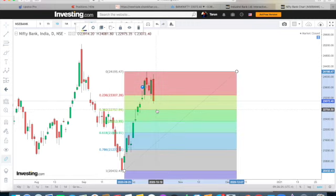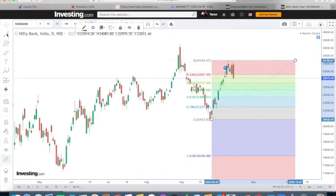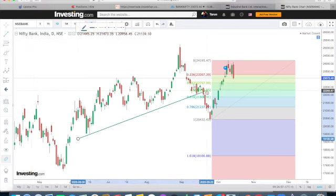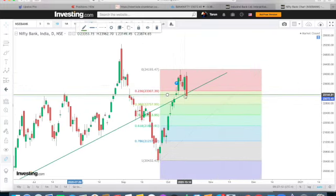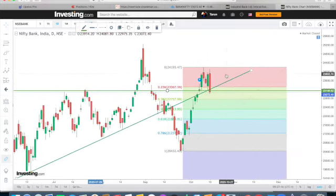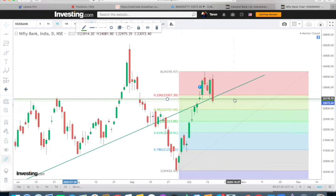Bank Nifty 22,800 is a reversal level. If it is the 22,800 level, it will definitely be the 22,300 level. In this analysis, I will tell you that Bank Nifty follows a trend line. This is a resistance line which we have drawn. At that point, this trend line is broken. Now we have already broken both lines. It means that the market is now falling and going down.